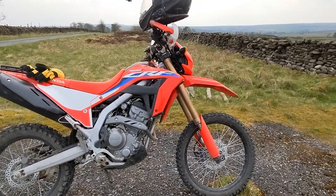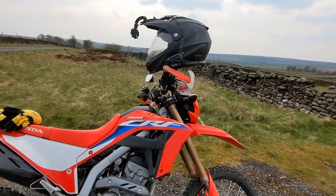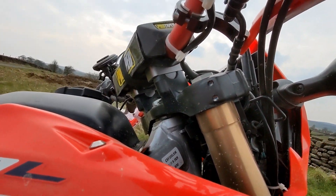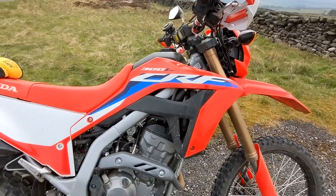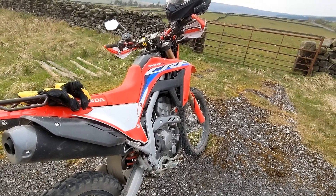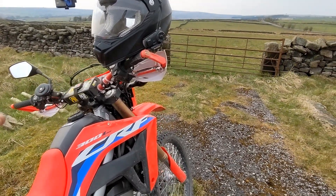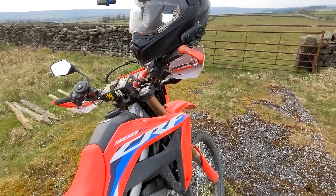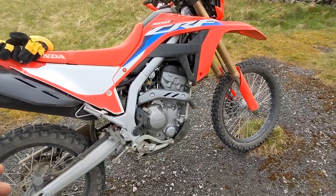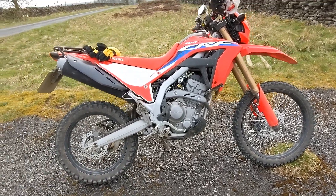The second bad thing — and this isn't entirely Honda's fault — is that the handlebars are still not tall enough. I need to get taller handlebar risers, because when I'm standing on the bike it's still not right for me. I even twisted the handlebars forward to get them a little higher, but it still wasn't enough.